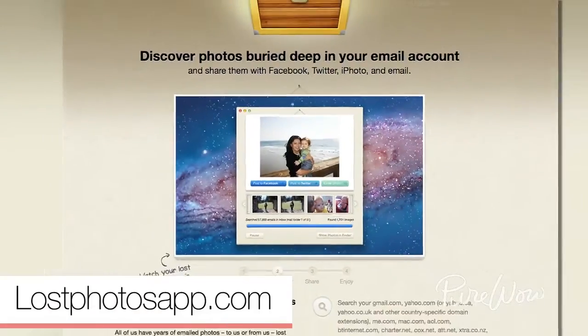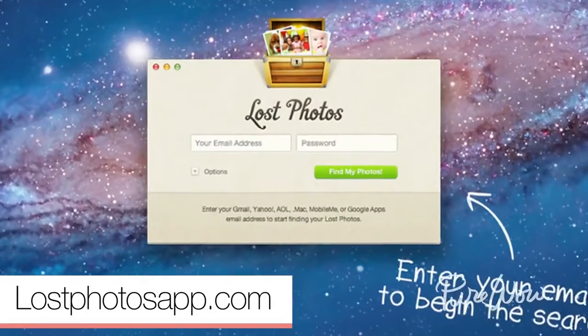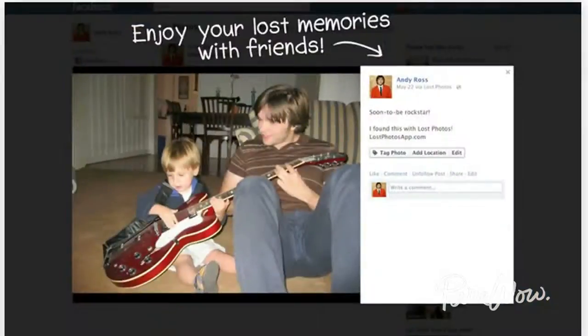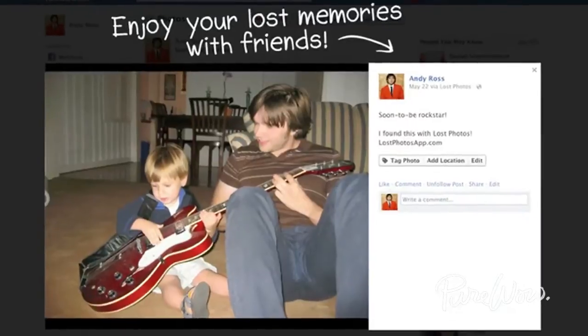There's even a new way to find every photo you've ever sent or received. Lost Photos is an app that will pull all the photos in your email account together into one slideshow, so you can post to Facebook or save in a better location for the future. It's pretty brilliant.